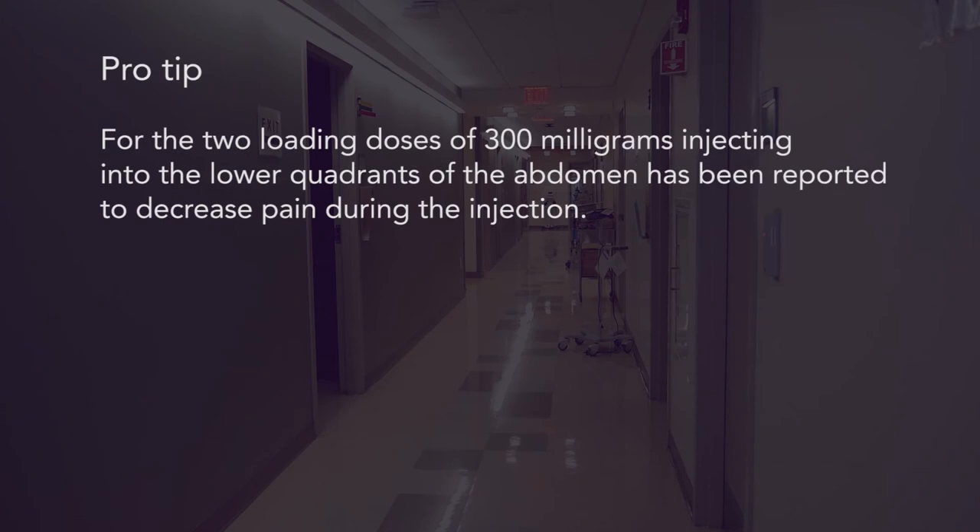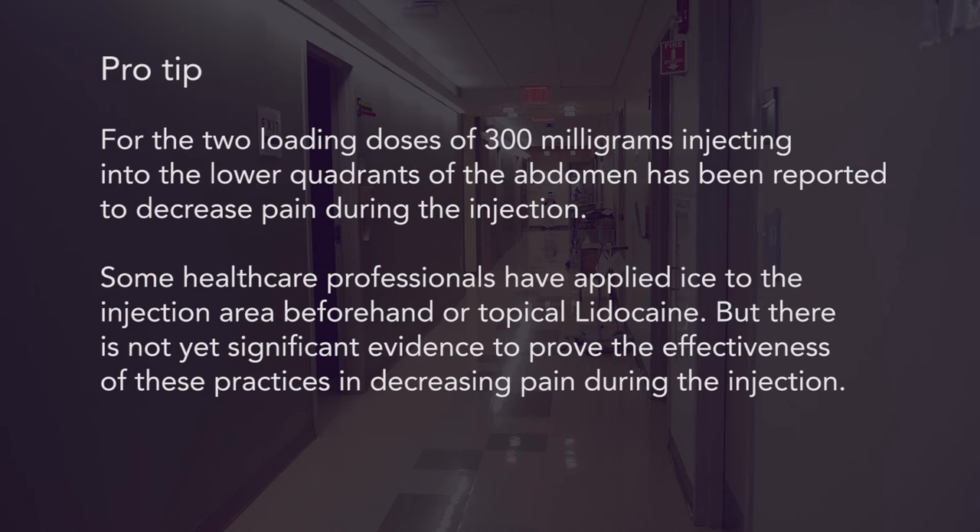Pro tip: for the two loading doses of 300 mg, injecting into the lower quadrants of the abdomen has been reported to decrease pain during the injection. Some healthcare professionals have applied ice to the injection area beforehand, or topical lidocaine. However, there is not yet significant evidence to prove the effectiveness of these practices in decreasing pain during the injection.